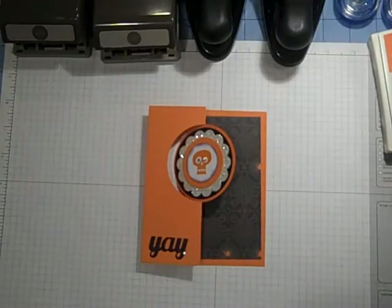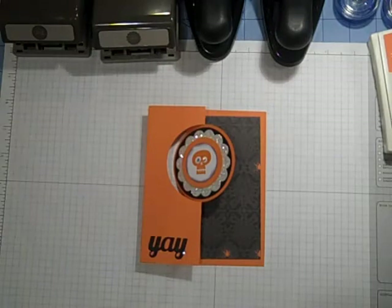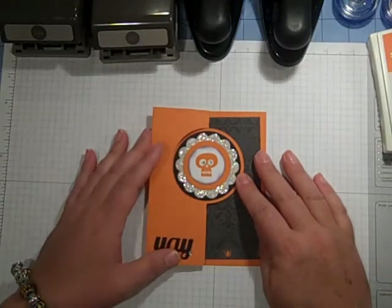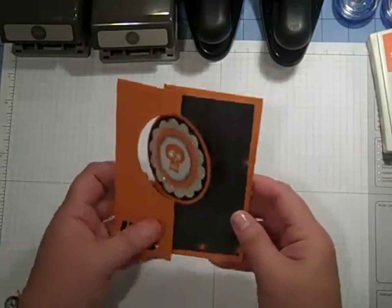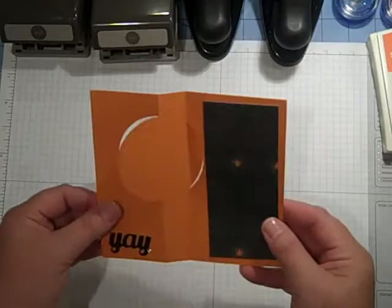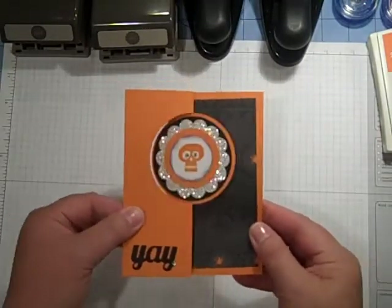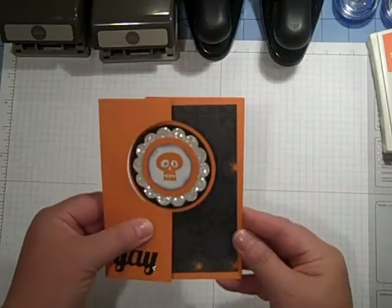Hi everybody, it's Gail the Happy Stamper. I could not wait to get into my box of Stampin' Up! goodies and play with this awesome circle thinlet that you can make these adorable cards with. I hope all the bling is showing up — it's so cute, you guys.